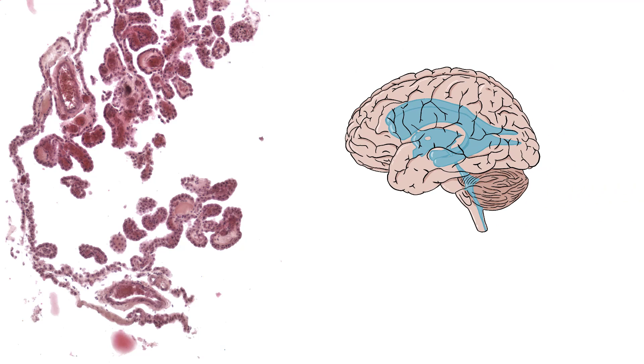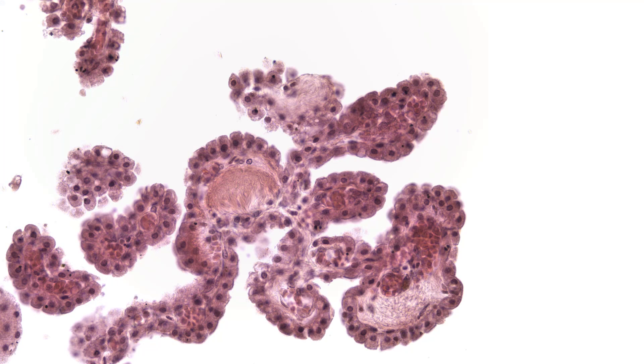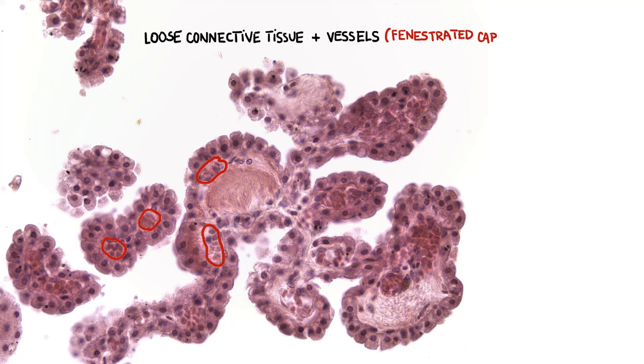Choroid plexus can be found in the roofs of the third and fourth ventricles and in parts of the two lateral ventricular walls. Folds of pia mater that make up the plexus are made of loose connective tissue and a great number of vessels, including fenestrated capillaries.